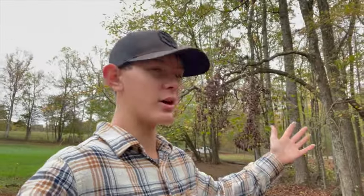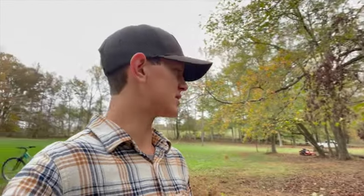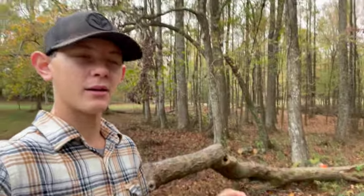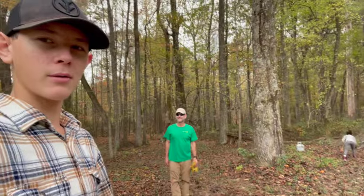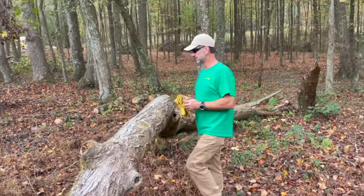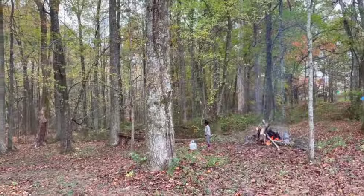All righty guys, so we kind of switched areas. We were working over there but we couldn't get a fire to start, and we wanted all the limbs we cut to go in a fire and burn them. Over there we couldn't get any of the fires to start well. So mom and dad have been working on this maple tree that I cut, and we might try to cut this big poplar right here. But first we're going to clean up this area, and then we'll cut the big tree.